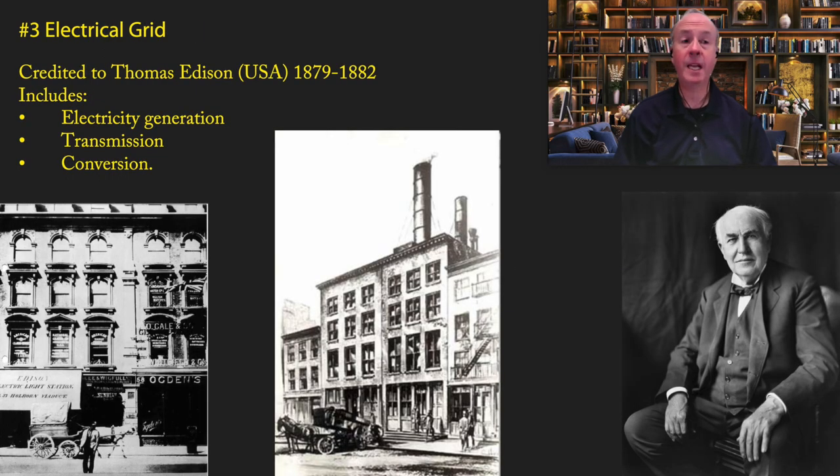Coming in at number three, and another real threat for number one, is the electrical grid. I know some of you are thinking that's cheating because that's actually many different inventions — and yes, that's true. There are different technologies bundled together, but I do think they're closely related enough and important enough that they deserve to be on this list.